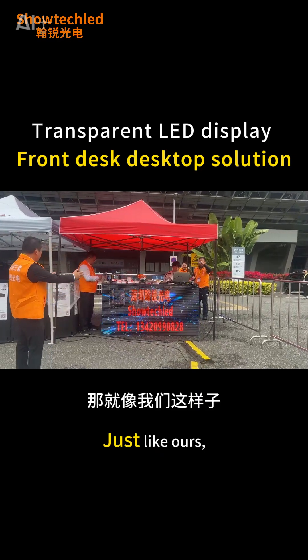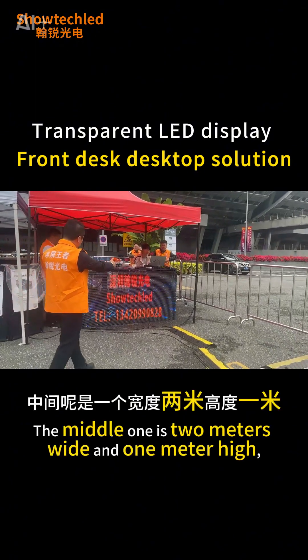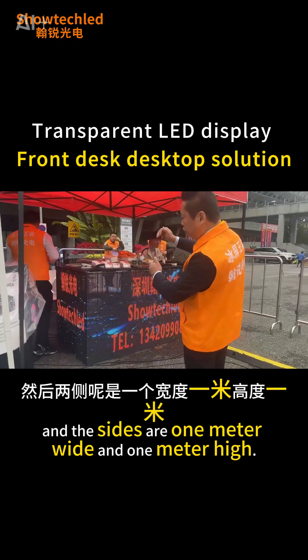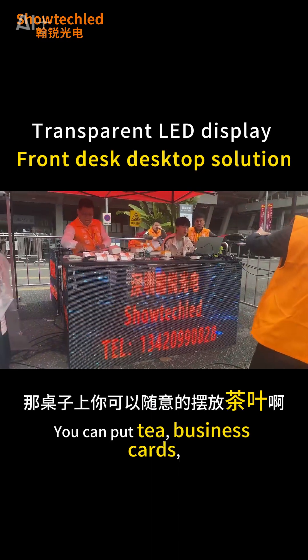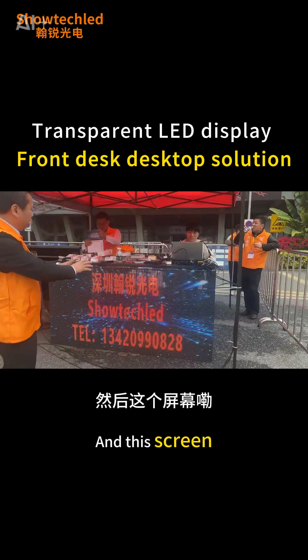It is composed of three sides. The middle one is two meters wide and one meter high, and the sides are one meter wide and one meter high, forming such a front desk desktop screen. You can put tea, business cards, and other things on the table, including the console.